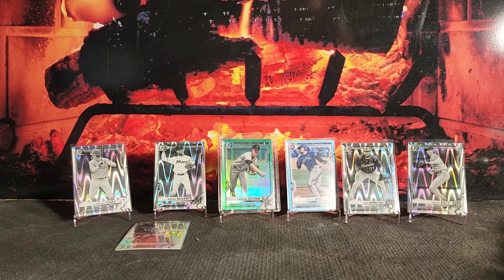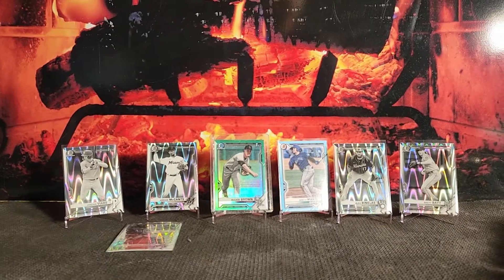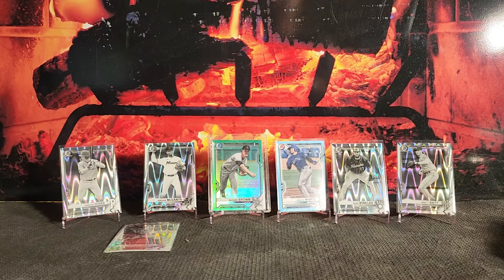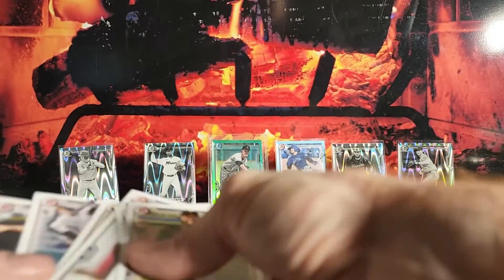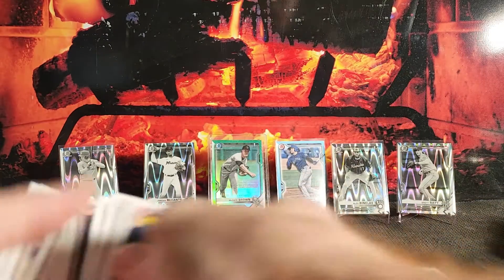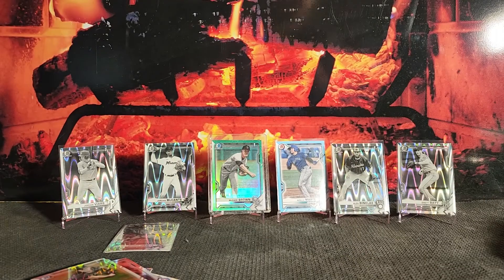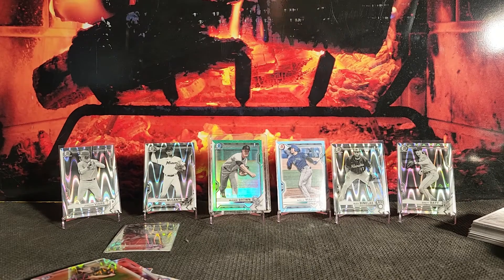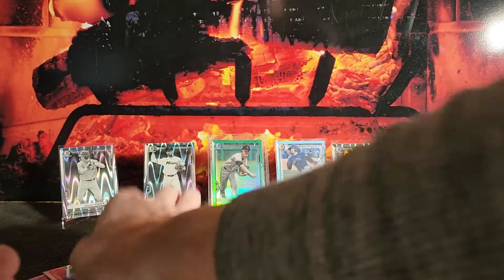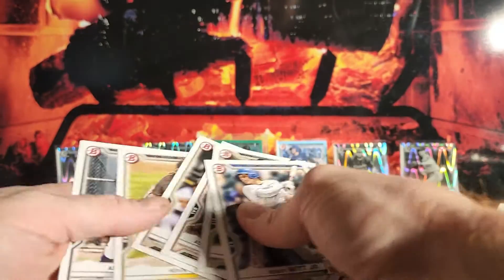So that's all the cards. Like I mentioned before, I want to put a dollar value on what we pulled today. This is just off the top of my head — I'm not going to sit here and look up comps on eBay or anything like that. I'm just going to see if there's anything worth looking at in here. What I'm doing right now is separating the paper from the Chrome. As far as I'm concerned, the paper basically has no value in my opinion — you might get a buck or two for one of the bigger names, but you're not going to get much.